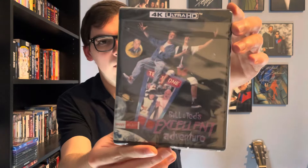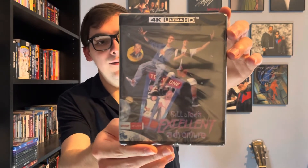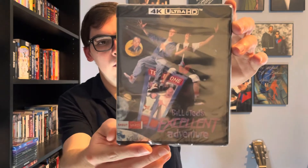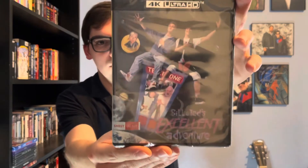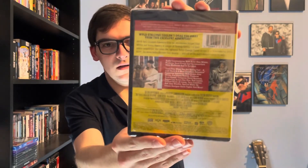Unfortunately Shout Select hasn't been doing any slipcovers — I don't know why. Let me know in the comment section below. But yeah, there's the front, spine, and back if you want to read the details and special features.